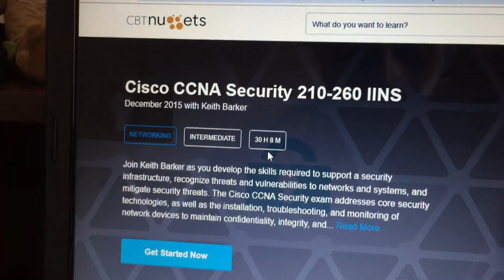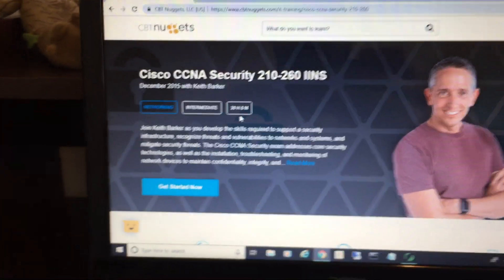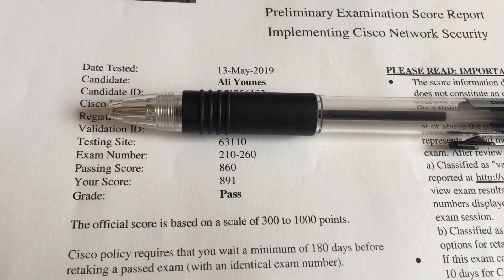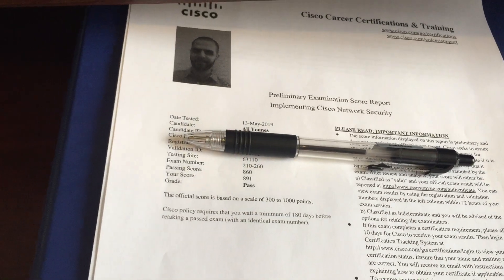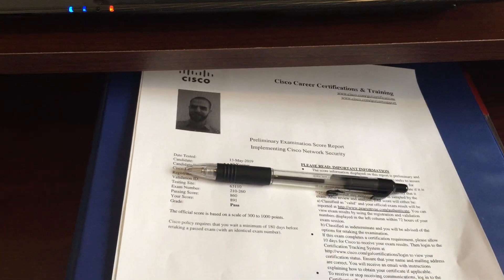Hello everyone, this is Ali. I'm very happy and excited — I passed CCNA Security just yesterday. This is the official result printed at the Pearson VUE testing center. I got 891 points; the passing score was 860. The certificate will be shipped in six to eight weeks, it's valid for three years.